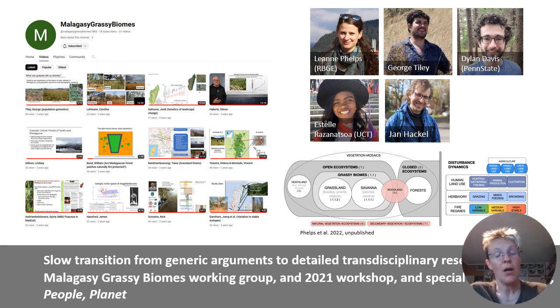Soon we will complete the publication of a paper recommending a more standardised terminology. We discovered that the word 'woodland' is quite confusing because it is applied to both savannah and forest at the same time. So we have done work to try to establish exactly what words everybody should use to understand each other better.